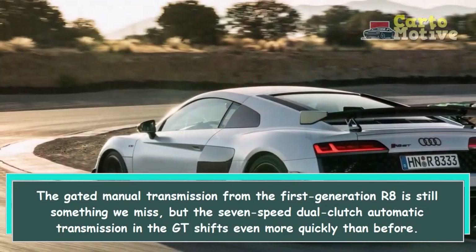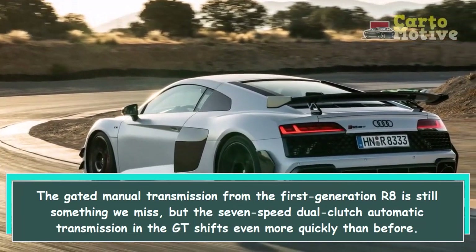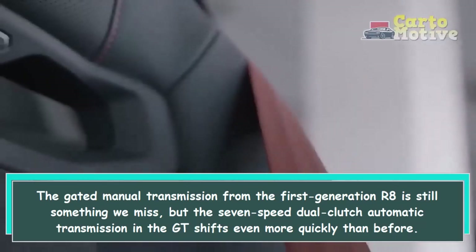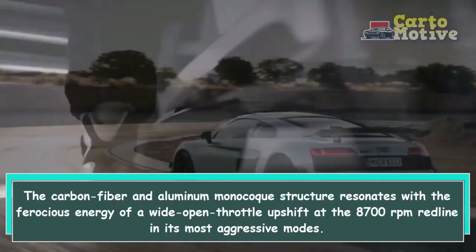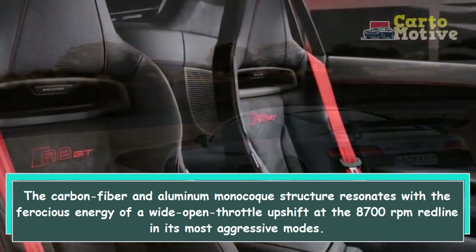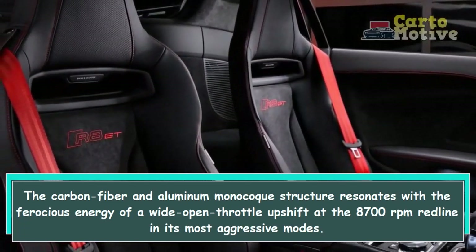The gated manual transmission from the first generation R8 is still something we miss, but the 7-speed dual-clutch automatic transmission in the GT shifts even more quickly than before. The carbon-fiber and aluminum monocoque structure resonates with the ferocious energy of a wide-open throttle upshift at the 8700 RPM redline in its most aggressive modes.